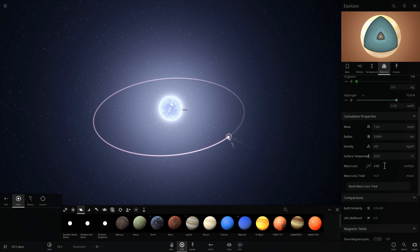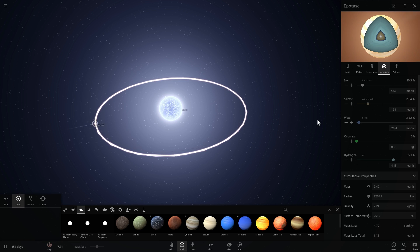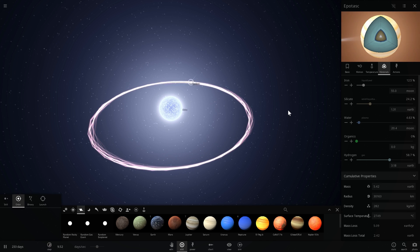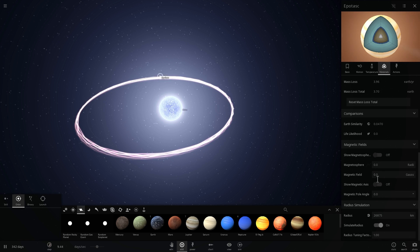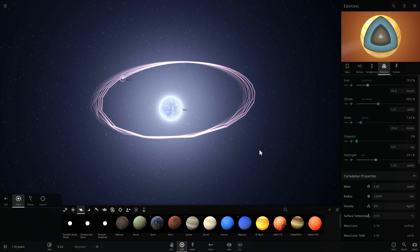It says it loses 4.6 Earth masses per year, so it's not going to take long for us to essentially get rid of all of this hydrogen. You can already see it decreasing as I increase the time to days per second. Look at how fast the hydrogen is going. Everything else is increasing in proportion — it's not gaining iron or silicates, it's just that as hydrogen is lost, the proportion of the remaining materials increases. This is happening really fast for two reasons: one is because the star is very hot with a lot of energy and solar winds; two is because this gas giant doesn't actually have a magnetosphere, which is what would normally protect the planet from losing its atmosphere.